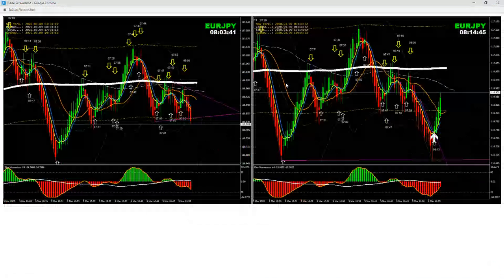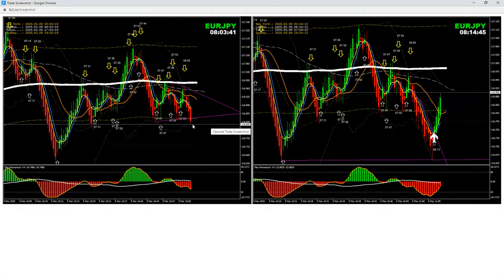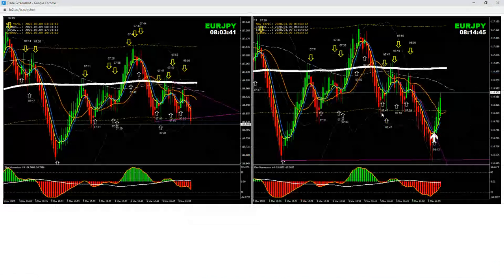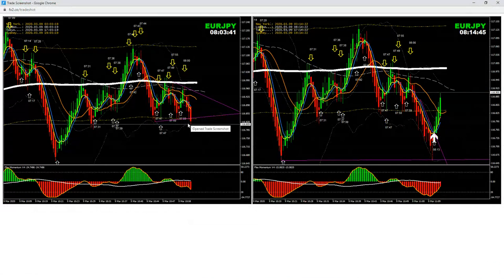Next was Euro/Yen minus 15 pips — a breakout trade. The price nicely broke and I had a chance to bank some profit, but I was thinking it might continue. The price reversed very quickly and I managed to exit quickly for just minus 15 pips. It was actually in profit at one point, but I just got out.